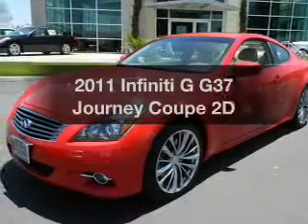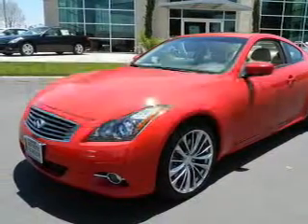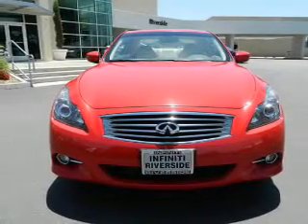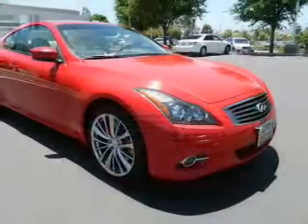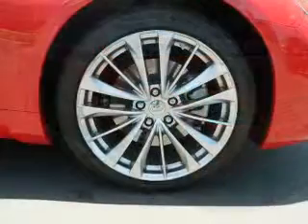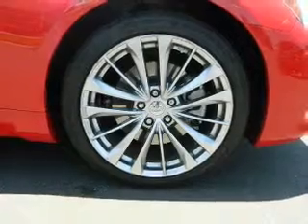If you're looking for an automobile with great attributes, look no further. With a reliable engine, connect it to a manual transmission that'll keep you in touch with your vehicle. Anti-lock brakes help you bring your vehicle to a safe stop. Heated seats are a desirable comfort feature. Enjoy the comfort of dual temperature controls.